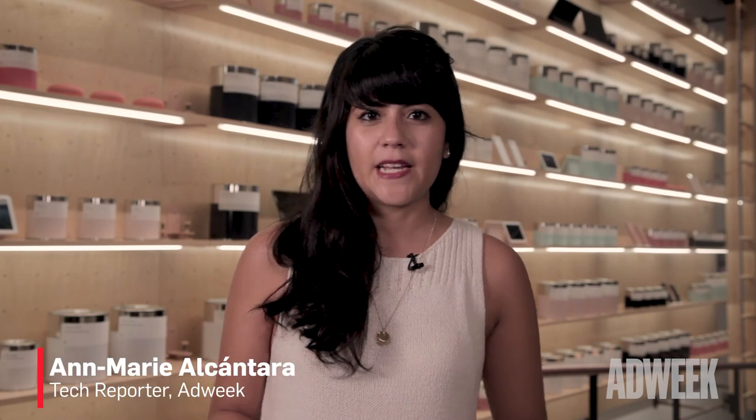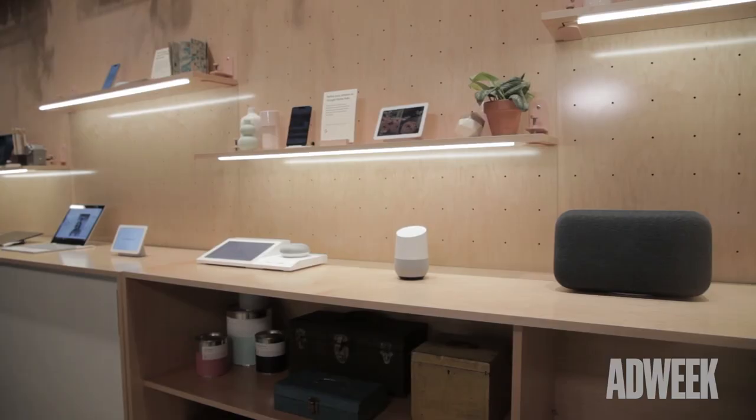Hi, I'm Amarila Quintero, a tech reporter at Adweek. Today we're at the Google Hardware Store, a new pop-up from the company that takes a look at their different products that they've announced, from the Pixel Slate, Pixel 3, and the Google Home Hub. So let's go check it out.